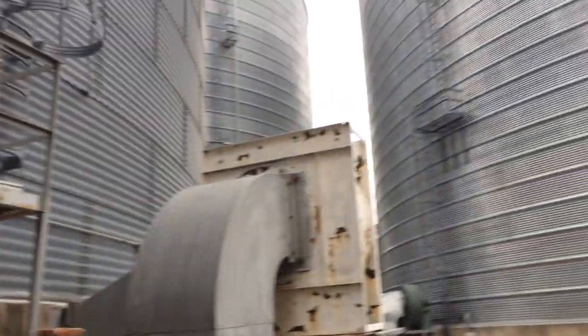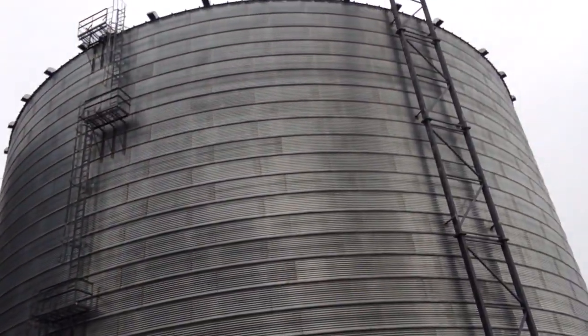Anyhow, take care. I'll catch up with you later. Bye now. Look at the huge grain tubes.